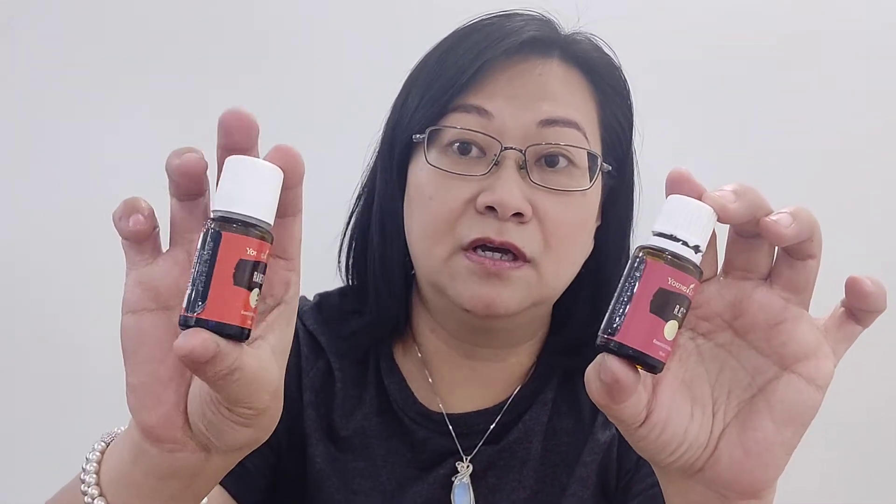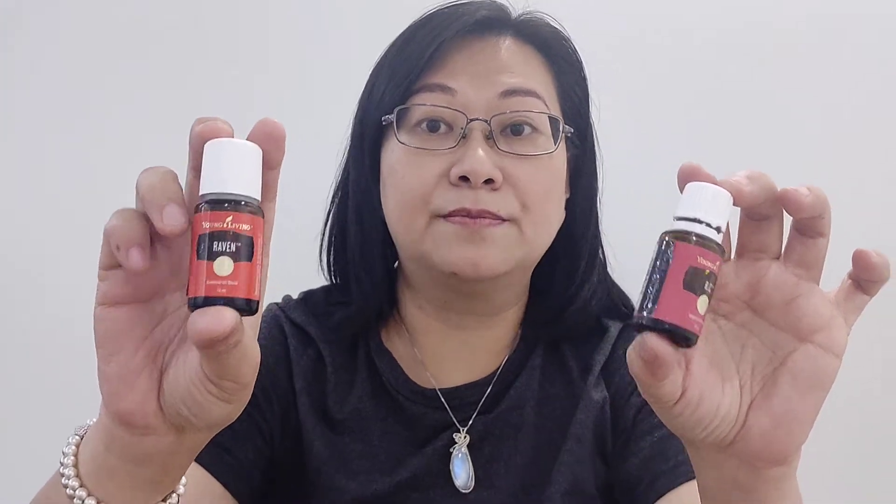All these oils I've shown you — RC, Raven — can all be applied at the bottom of your feet, because the bottom of the feet carries all the vital reflex points for all the organs. So whatever you apply on the bottom of the feet, whether for adults, babies, or children, it can reach the corresponding area.